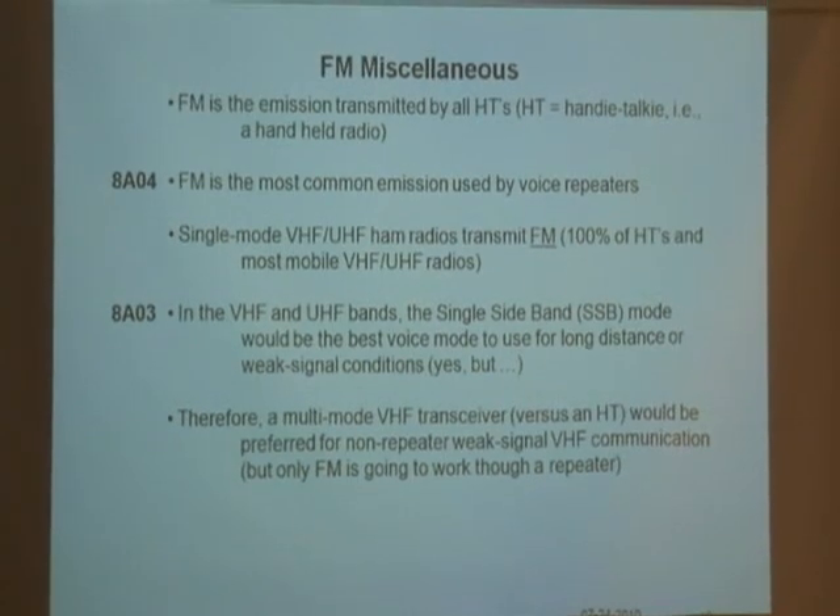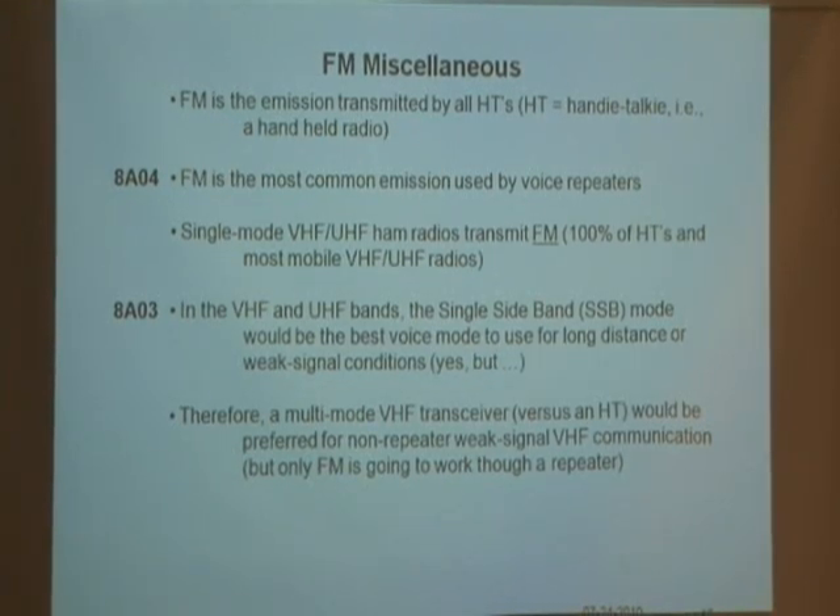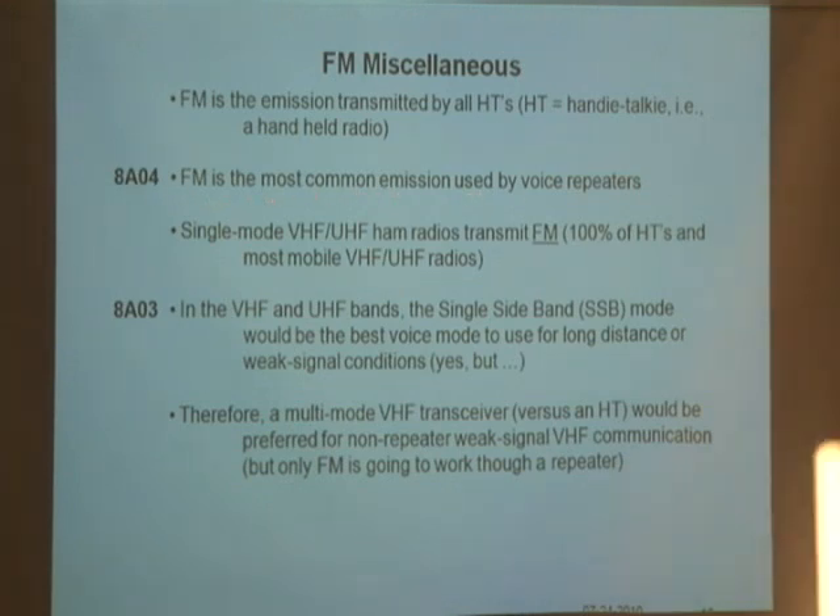FM is the emission transmitted by all HTs — handy talkies, or handheld radios. So these small radios, whether ham radio or ones used around buildings, output FM — that's the emission, not AM. FM is the most common emission used by voice repeaters, like the ones on top of Palos Verdes and the mountains here. Almost all of them are FM repeaters, with some exceptions.